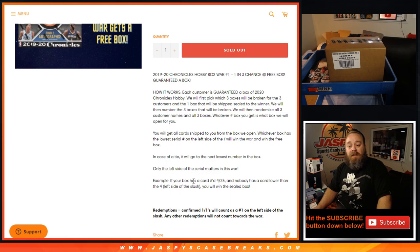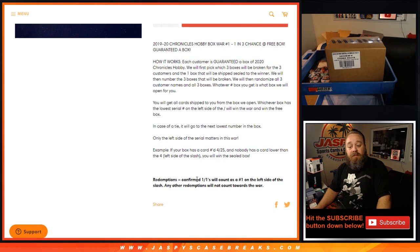If a box has a card numbered four out of 25 and nobody has a card lower than four on the left side of the slash, you win the sealed box. Redemptions, if they're confirmed one-of-ones, will count as a number one on the left side of the slash. Any other redemption will not count towards the war.